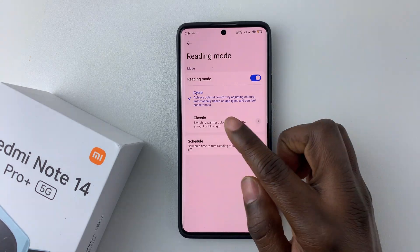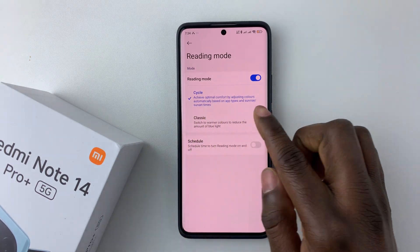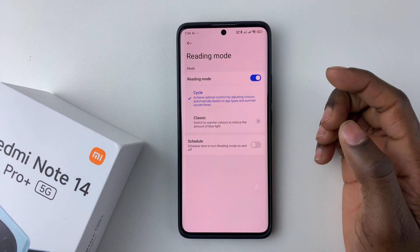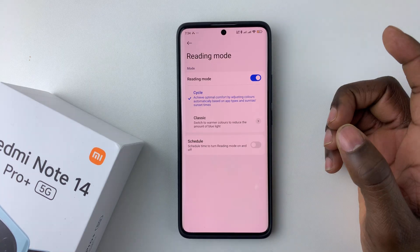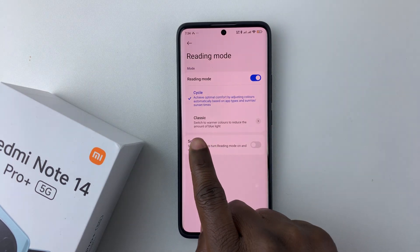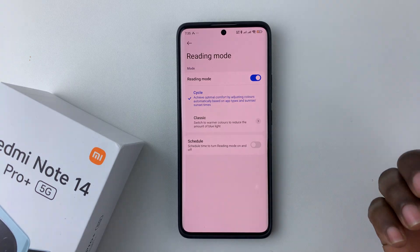Now you should see two options: the Cycle one and the Classic one. The Cycle option achieves optimum comfort by adjusting the color automatically based on the app types and sunrise or sunset times. There's also the Classic option, which switches to warmer colors to reduce the amount of blue light.